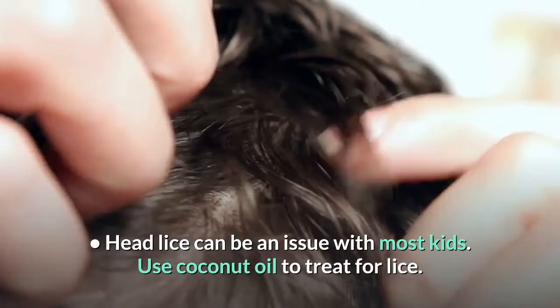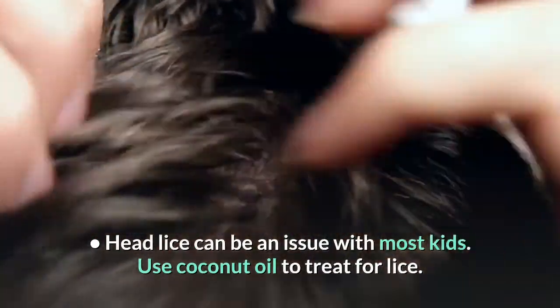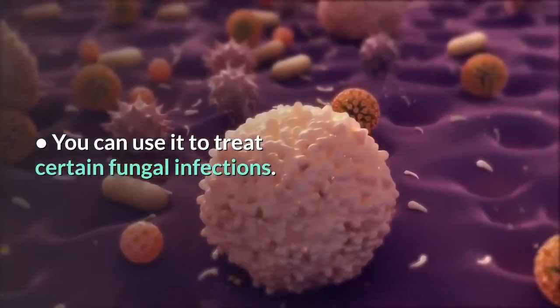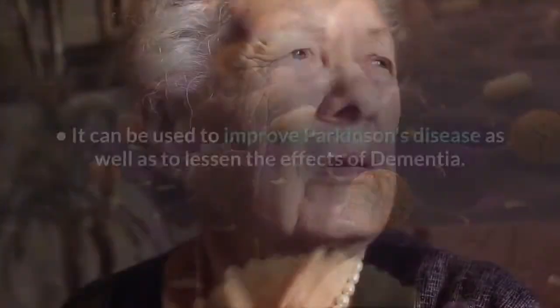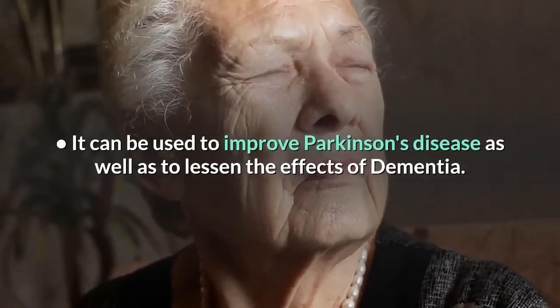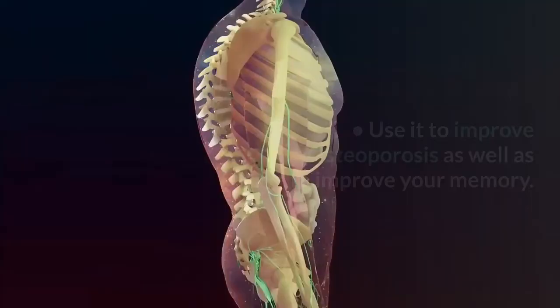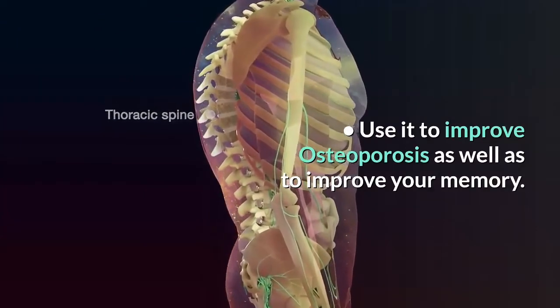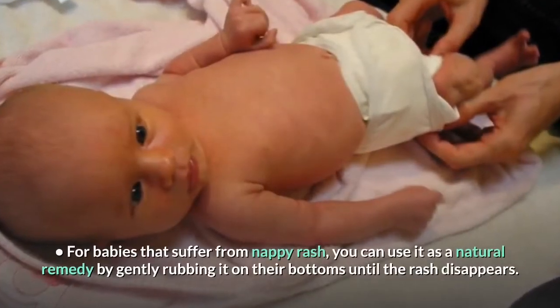Head lice can be an issue with most kids — use coconut oil to treat for lice. You can use it to treat certain fungal infections. It can be used to improve Parkinson's disease, as well as to lessen the effects of dementia. Use it to improve osteoporosis as well as to improve your memory.